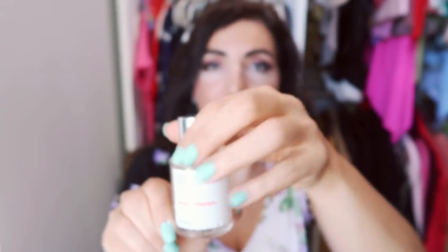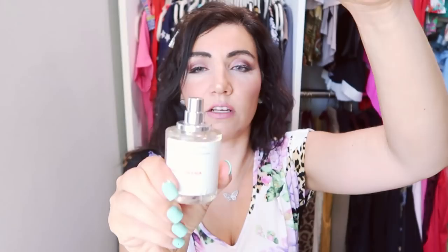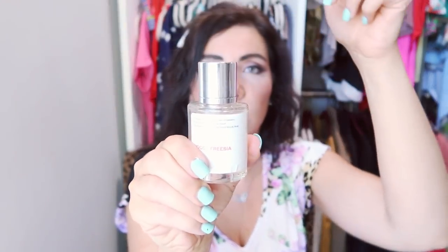Inside you also have a little sample — perfect for travel, keeping in your car or purse. That's what you'll use to try the scent before you open the bigger bottle. The bigger bottle is so pretty — very clean and classy, no one's going to know it's a designer-inspired perfume. The cap is magnetic so you won't lose it; it just clicks right back on. Such beautiful packaging.